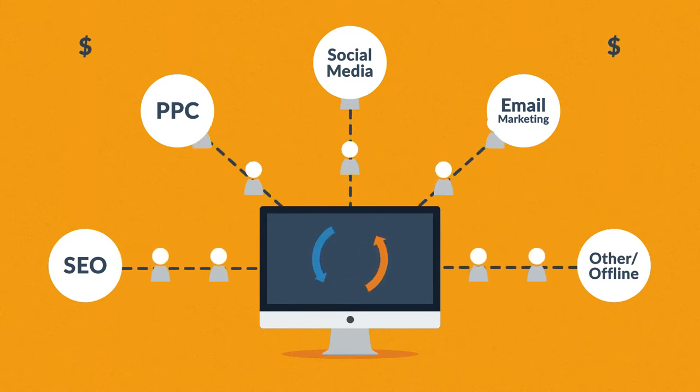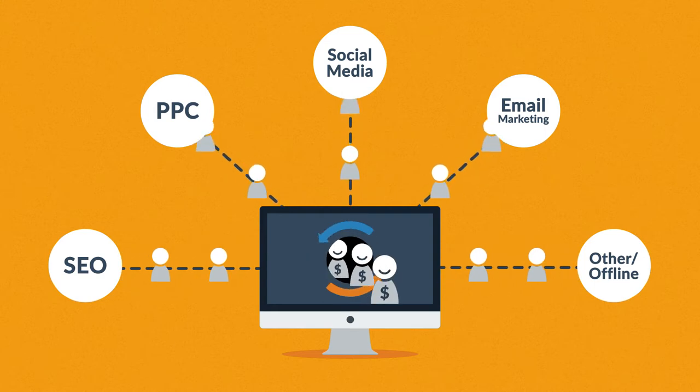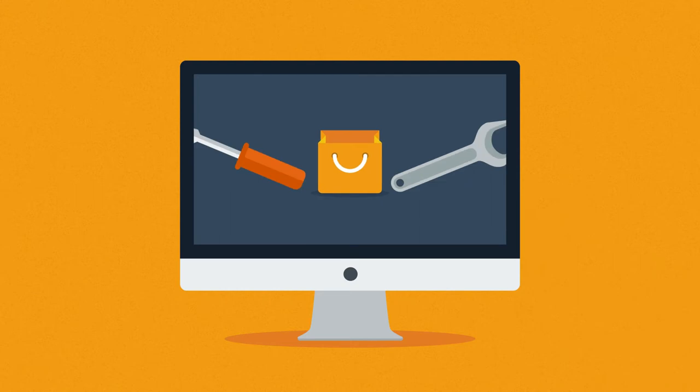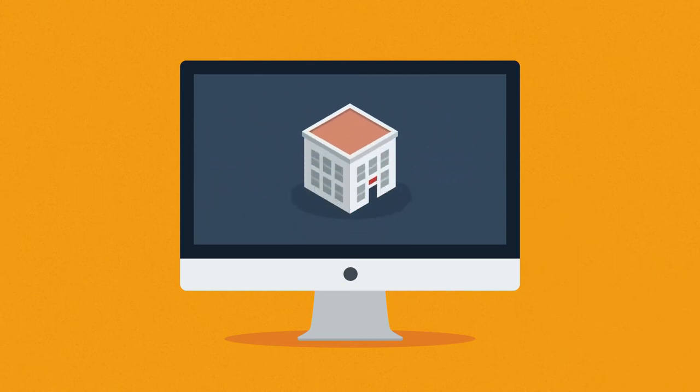So the better your website is, the more visitors are converted into your customers. And it doesn't really matter whether you sell consumer products online, provide local services, or build houses.